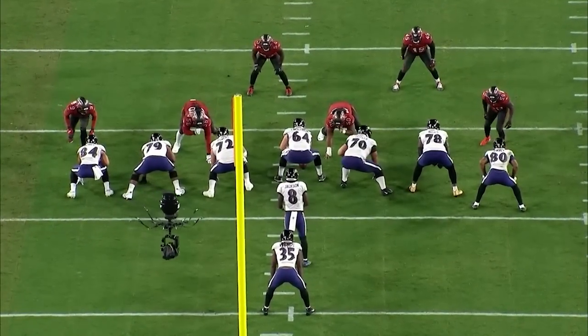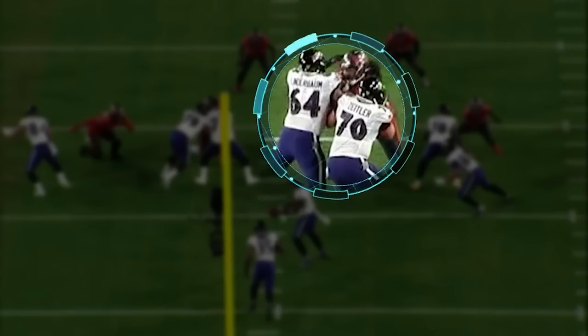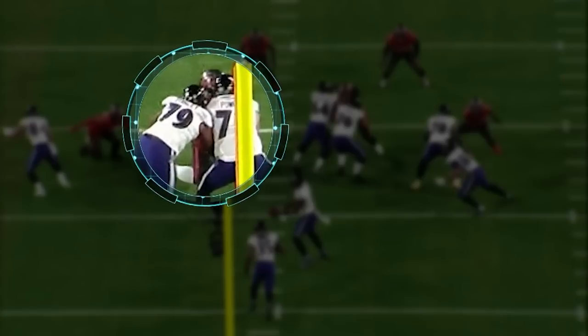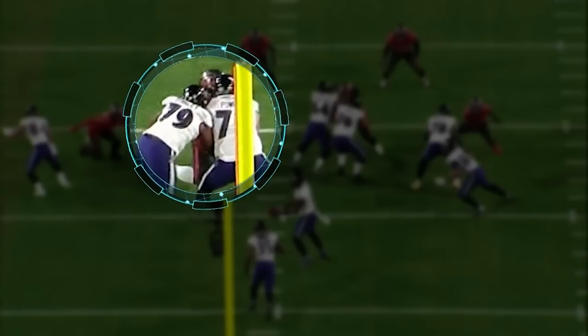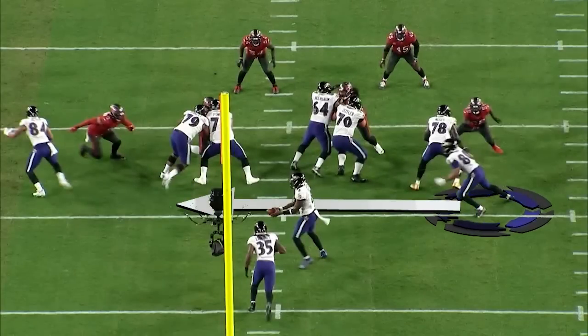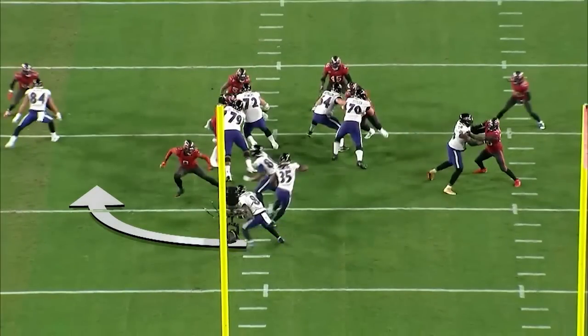First one, this is a beautifully designed play. Linderbaum and Zeitler are going to double team, working to the right and up to the second level. Powers and Stanley on the left side also double and work to the left. This is what really gets interesting — Likely pulls from the backside. We've seen this combination where you let the defensive end go and Lamar fakes to Edwards. He can either give or fake, and you typically see him go to the outside and follow the block on Likely. Likely was able to bypass the defensive end because he was too far upfield.